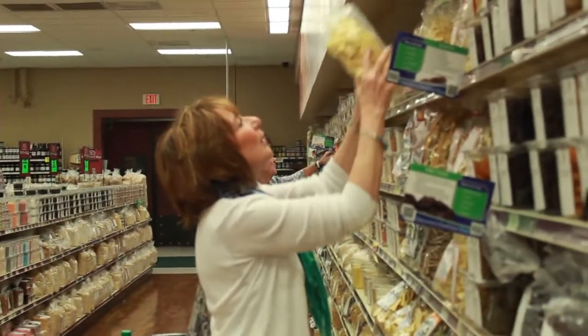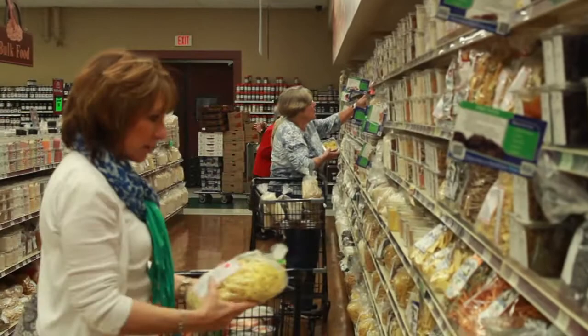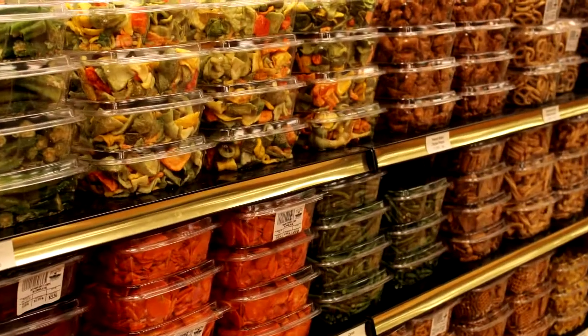Another big drawing point for Shady Maple Farm Market is their fabulous bulk food section. I've got Shirley with me, who is the manager here in the bulk food section. I have to admit, this is my favorite section to shop — all the prices are fabulous. How do you have so many bulk items at such great prices?